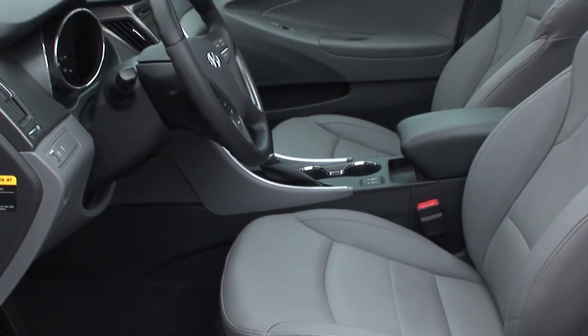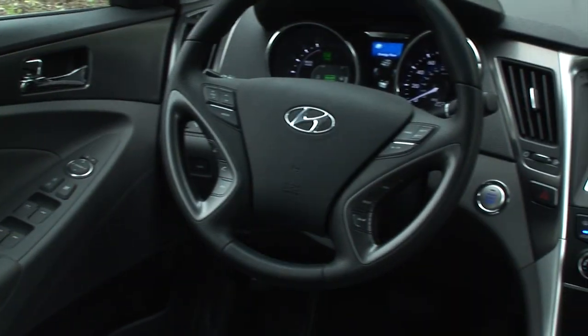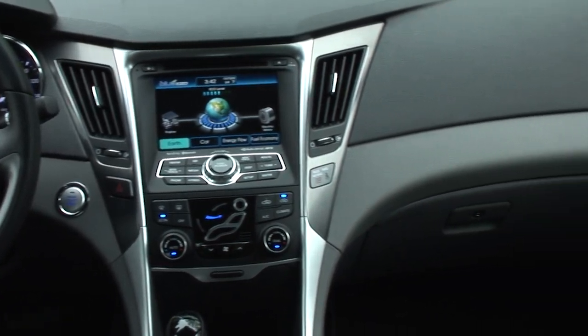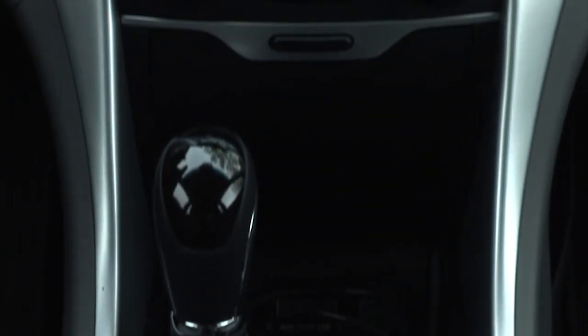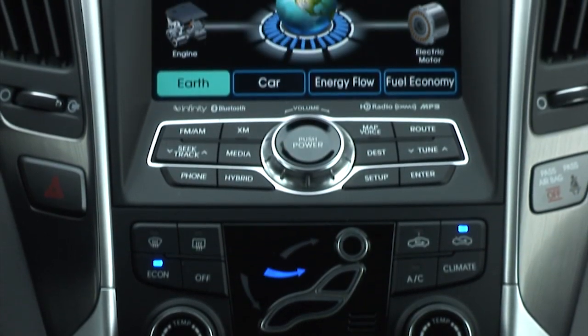Those are the hard numbers used to calculate annual fuel savings, which the EPA says will be $652 per year if you opt for the Hybrid over the regular Sonata. But that only tells part of the story.